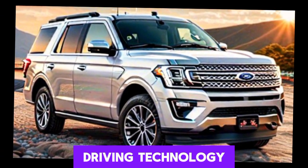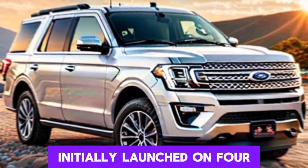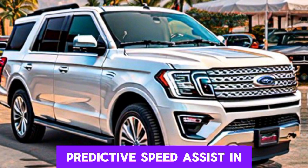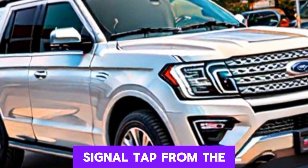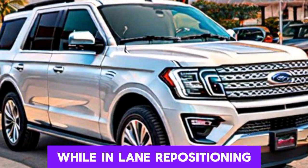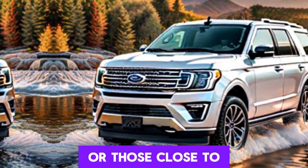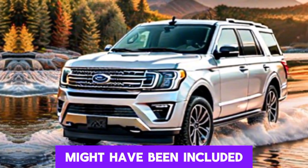Ford BlueCruise: the new Expedition will probably also get Ford's newest BlueCruise semi-autonomous driving technology. BlueCruise allows for hands-free driving across a vast array of roads throughout the US and Canada. Initially launched on Ford EVs and later extended to certain gas-powered models, BlueCruise version 1.2 now includes lane change assist, predictive speed assist, and in-lane repositioning. Lane change assist semi-automatically changes lanes on the highway with a simple turn signal tap. Predictive speed assist automatically adjusts the car's speed for curves and speed limit changes. In-lane repositioning automatically shifts the car within its lane to provide extra space when passing large vehicles or those close to lane markers.